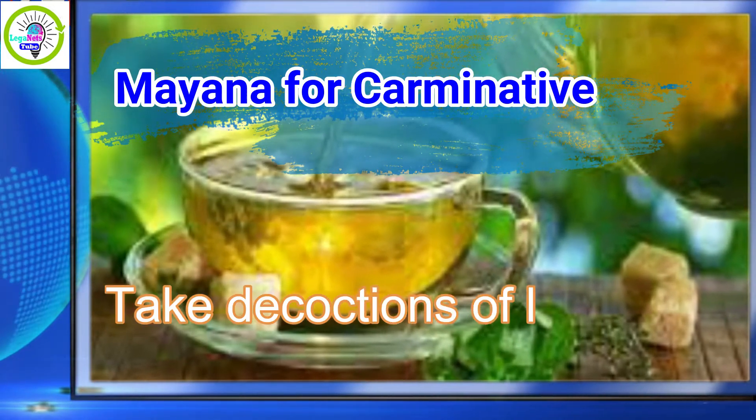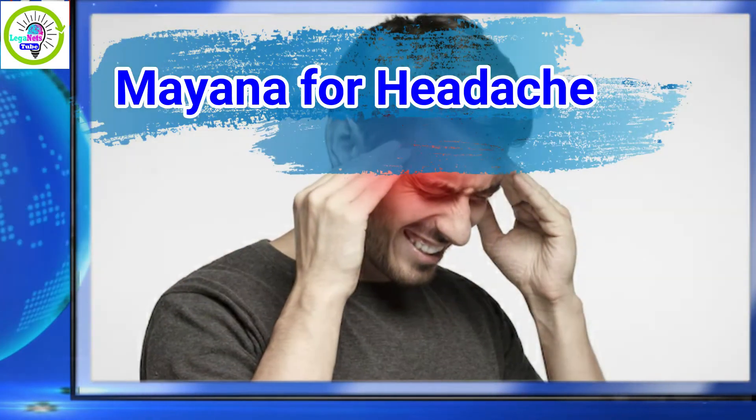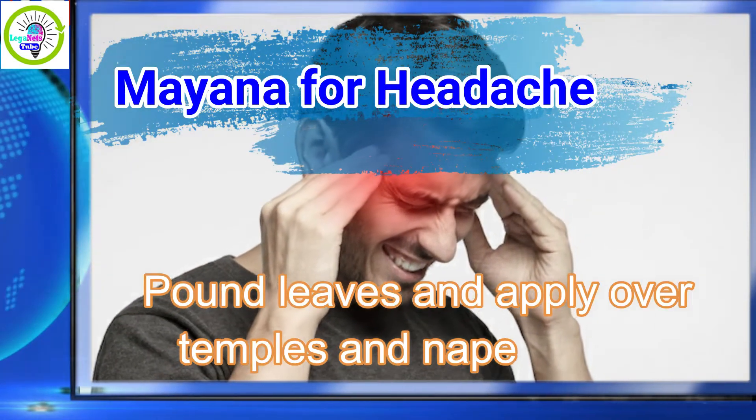Mayana for carminative: take decoctions of the leaves. Mayana for headache: pound leaves and apply over the temples and nape.